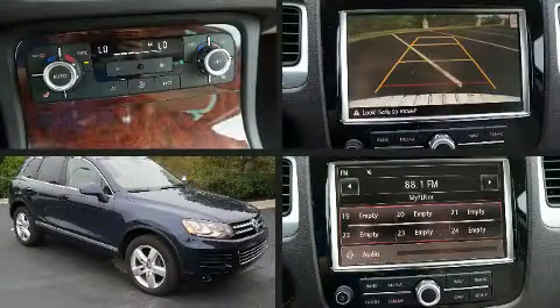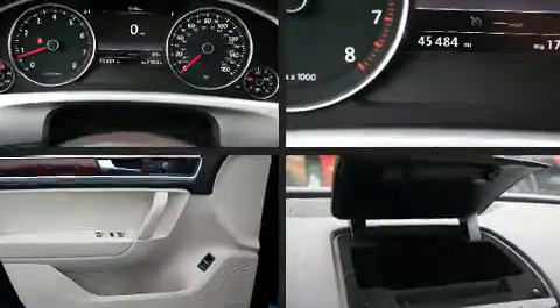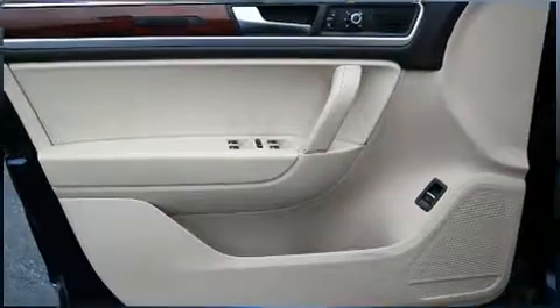You're going to love the 2013 Volkswagen Touareg. With fewer than 50,000 miles on the odometer, this four-door sport utility vehicle prioritizes comfort, safety, and convenience.